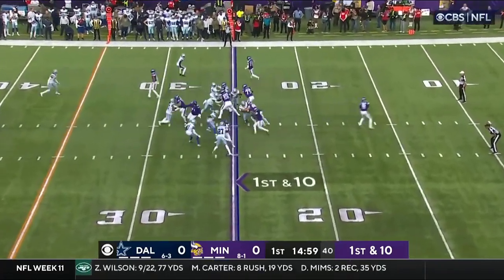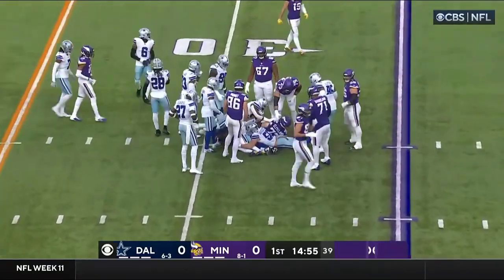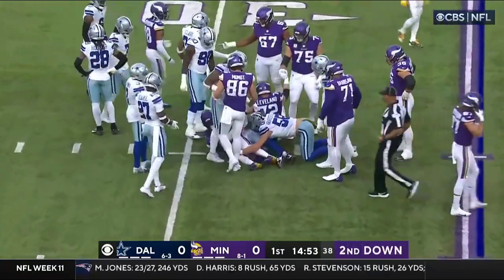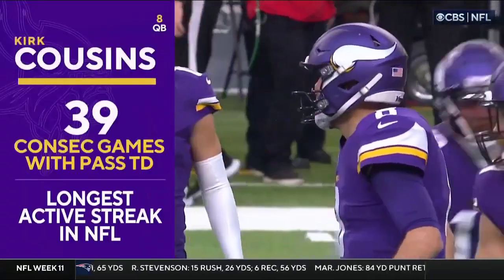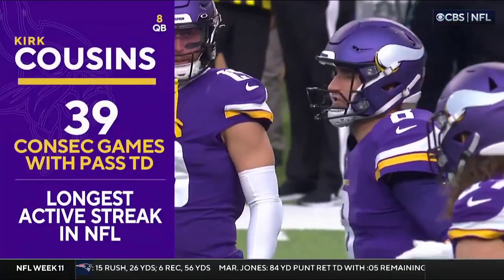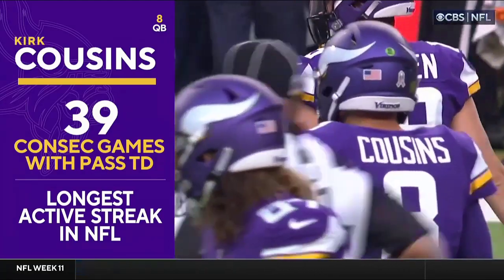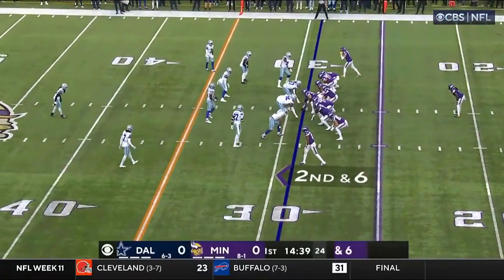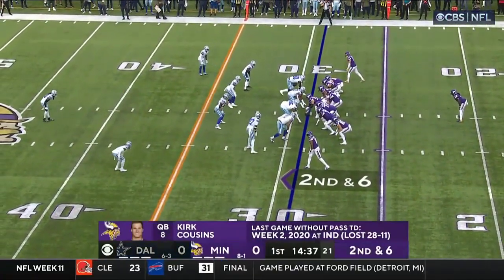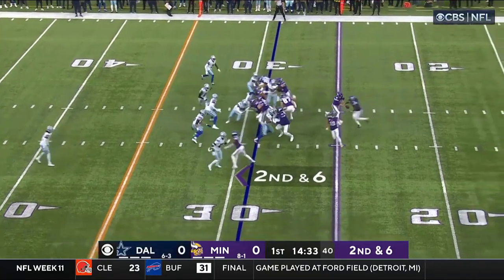Comeback wins from 10 points down in the fourth each of the last two games, and he begins with the handoff to Dalvin Cook, right into the arms of Leighton Vander Esch. Cousins now has 39 consecutive games with a touchdown pass — you had 38, and he just moved past you on that list. You've got the all-time record by the way for most consecutive touchdown passes on the road at 41 consecutive road games.